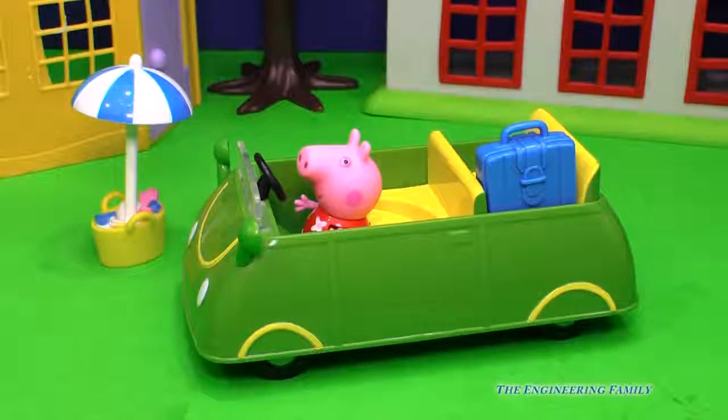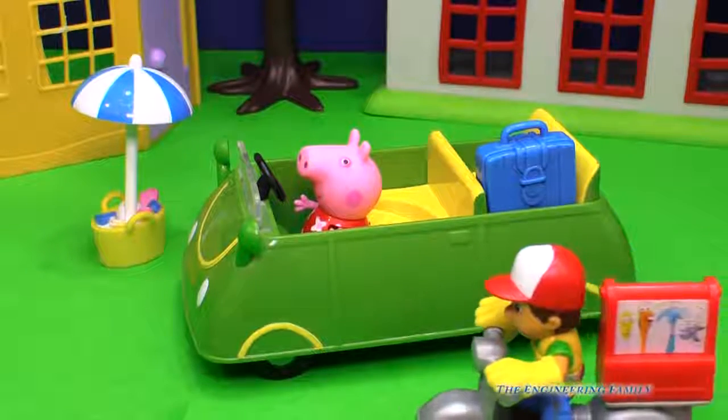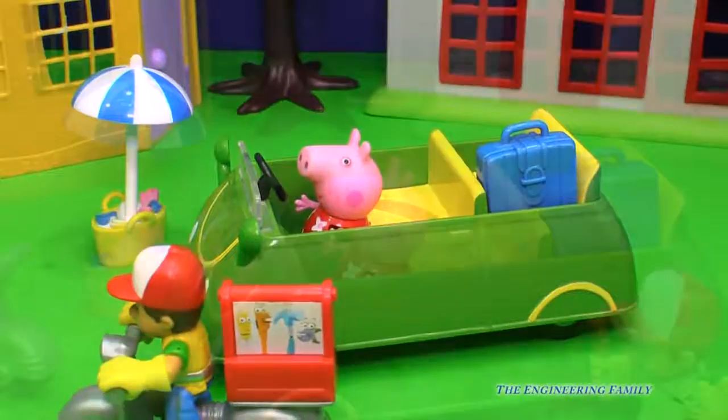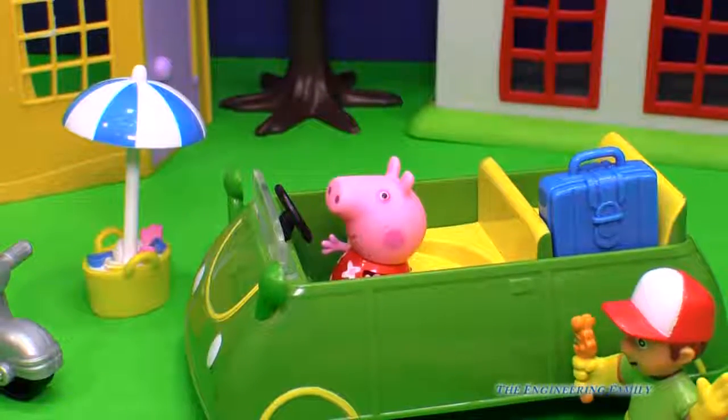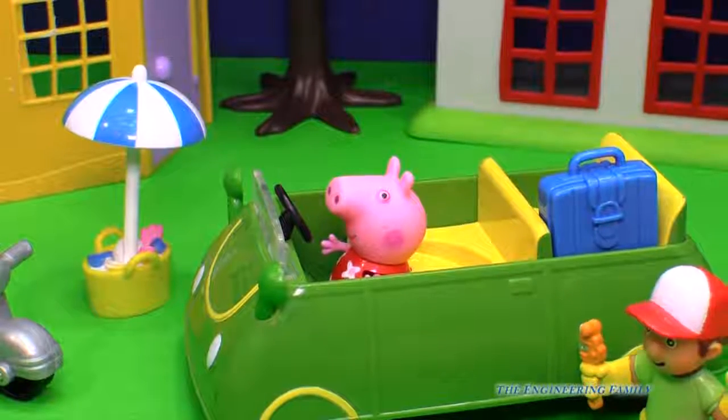Peppa's car won't run — what's gonna happen to it? Somebody's here to fix it. It's Handy Manny, he's on his way. Peppa sure is lucky to have a good friend like Handy Manny to work on her car. I think Handy Manny's on the problem.